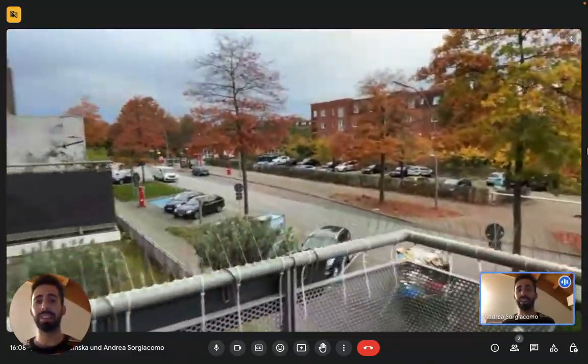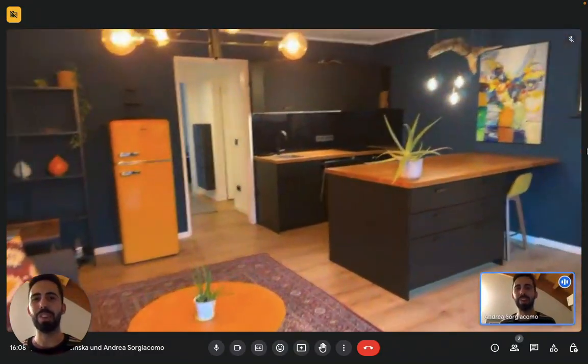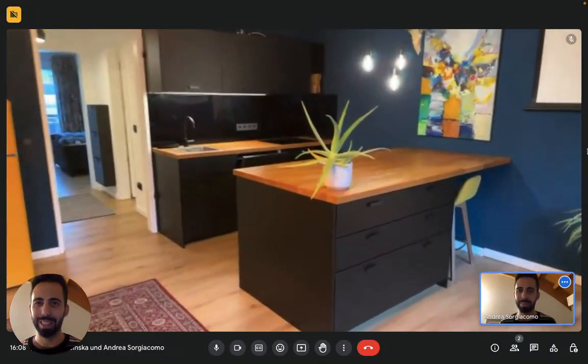And that's it guys — this is the apartment. I hope you liked it, and I hope you will enjoy your time here in Hamburg. Bye!